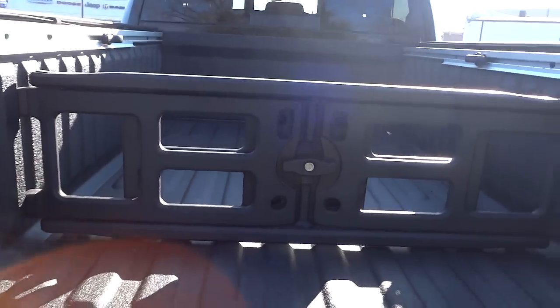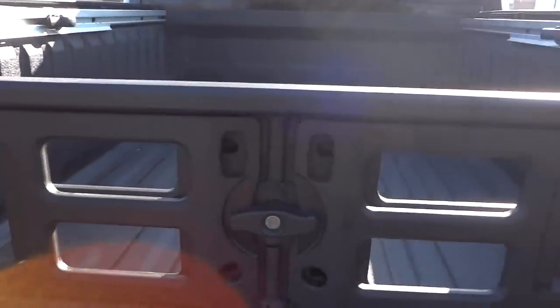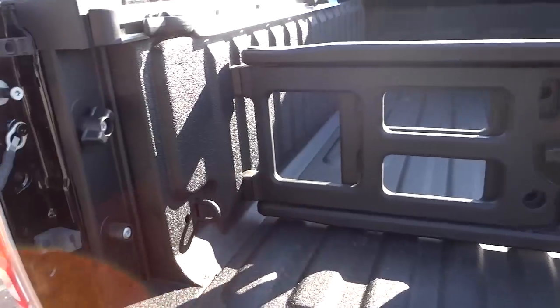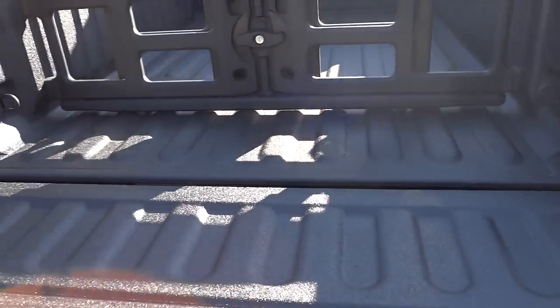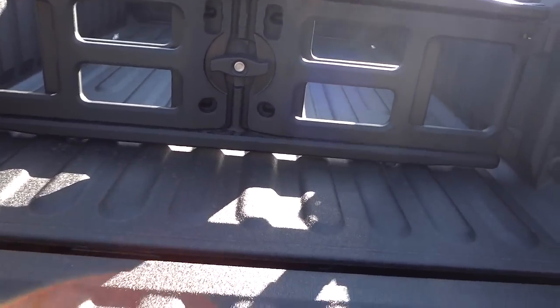This does have the cargo management system, where you can move the bar to any of the slots on the side of the truck and adjust its position. It also acts as a bed extender — you can attach it so it comes out with the tailgate down to give you a little more room, kind of like a gate. You've also got your tie-downs here on the side.